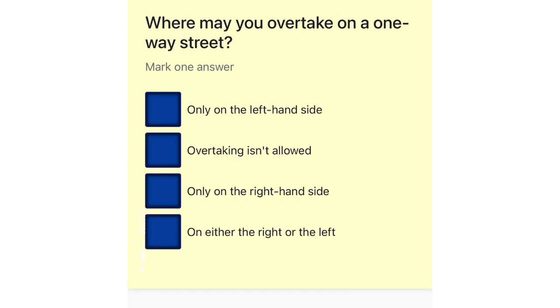Where may you overtake on a one-way street? Only on the left-hand side. Overtaking isn't allowed. Only on the right-hand side. On either the right or the left.